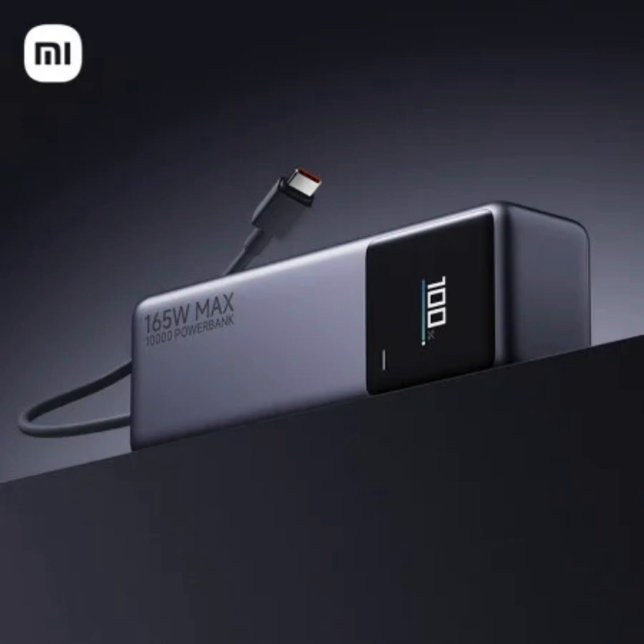There's also a built-in USB-C cable, a thoughtful addition to eliminate the need to carry around a separate cable for charging the power bank itself. It's a small touch, but one that can make a big difference when you're juggling multiple devices and cables in your bag.